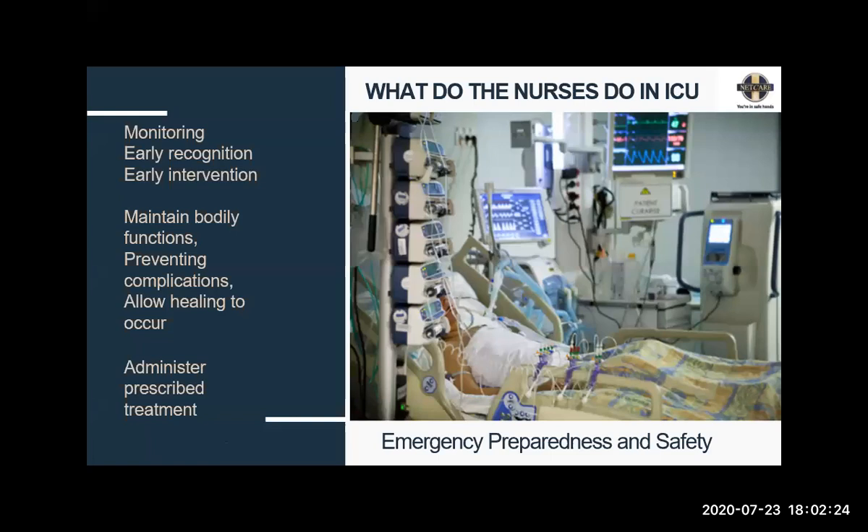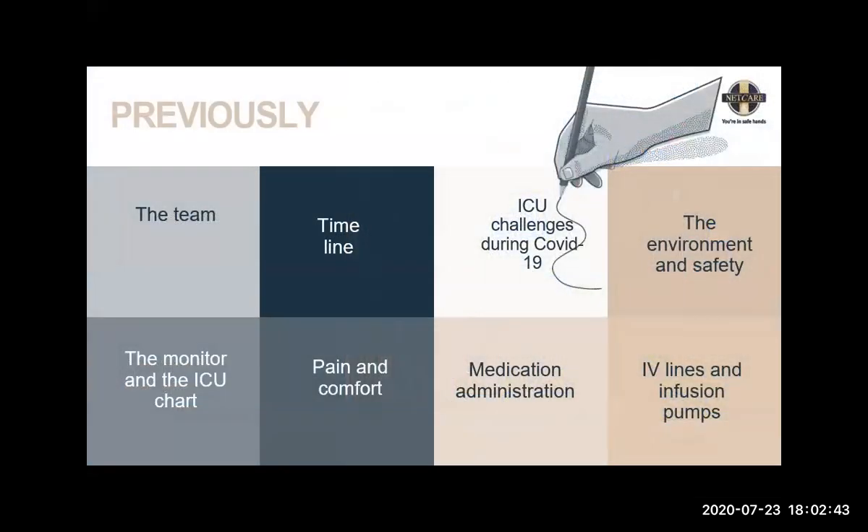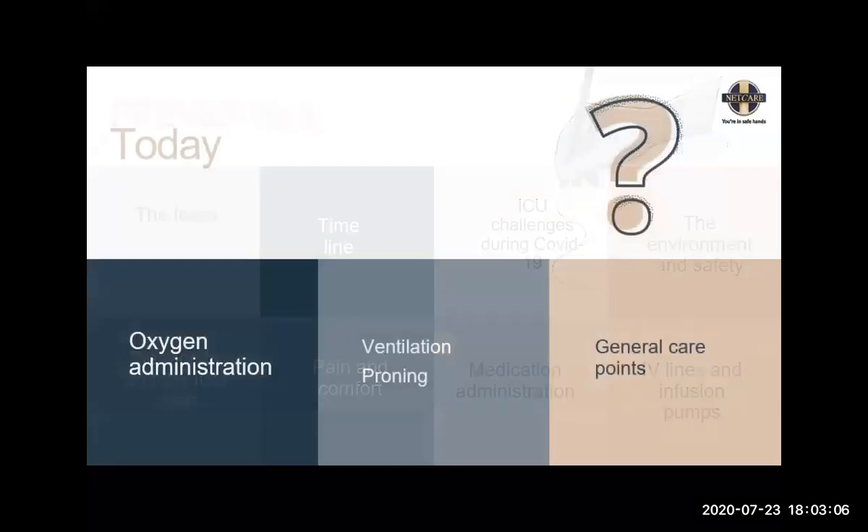We administer prescribed treatment, which can differ from medication to ventilation to dialysis to ECMO. It's very important to use emergency preparedness and safety — whenever I talk about something, this is embedded. Last time we talked about the team, a brief timeline for the morning — normally the only thing you have control over is the first part of the day — specific challenges that ICU brings to us for patient care. Today we're going to talk about oxygen administration, including ventilation, proning, and some general points of care.